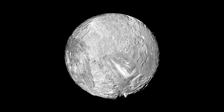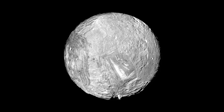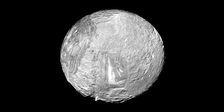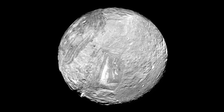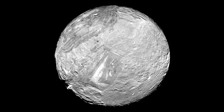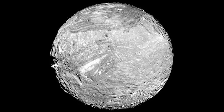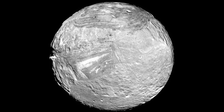Miranda may hold many more secrets that are just waiting to be discovered, but we will just have to wait until NASA sends another probe to the Uranian system to unlock the mysteries of Miranda and the other four major moons of Uranus.